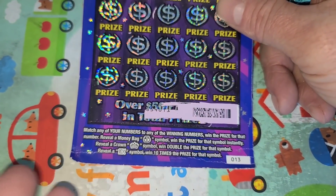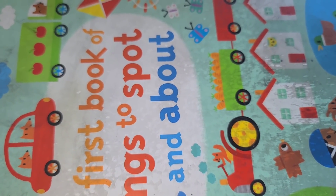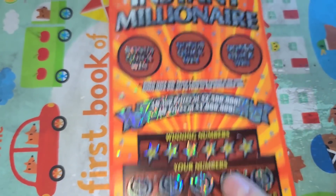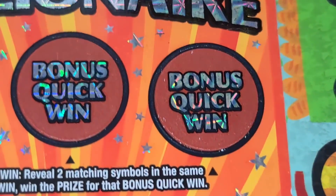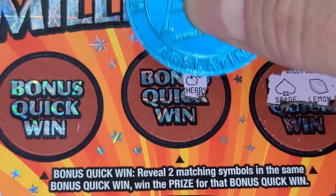Instant Millionaire — lost on $13, that was part of the $1,000 video. This time I got $14, so we got the next one. Here we go. I will do the bonus on these tickets if they have them, and if the bonus loses, we'll scan them.